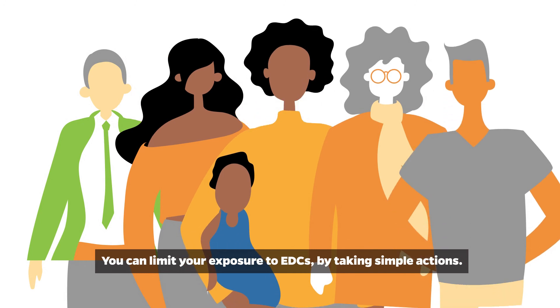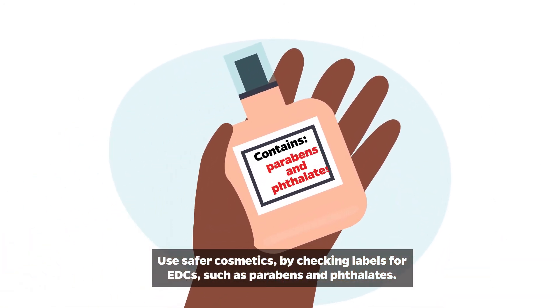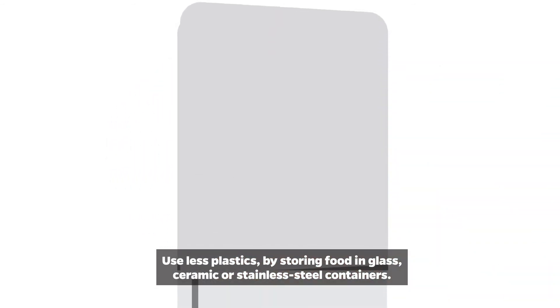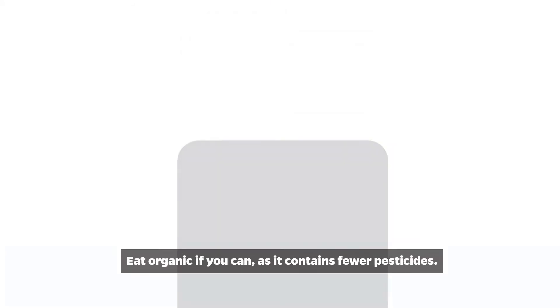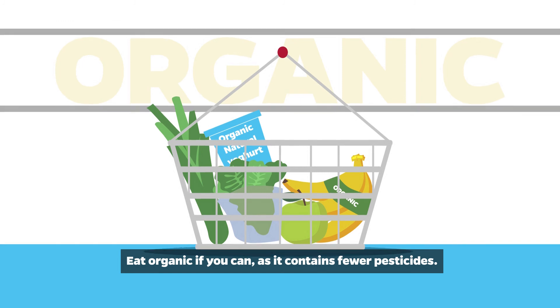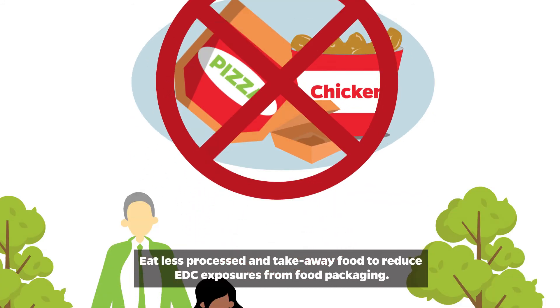You can limit your exposure to EDCs by taking simple actions. Use safer cosmetics by checking labels for EDCs such as parabens and phthalates. Use less plastic by storing food in glass, ceramic, or stainless steel containers. Eat organic if you can, as it contains fewer pesticides. Eat less processed and takeaway food to reduce EDC exposures from food packaging.